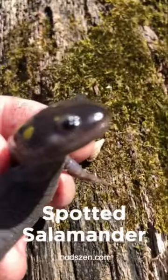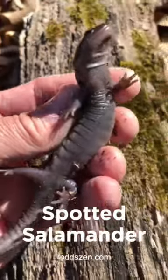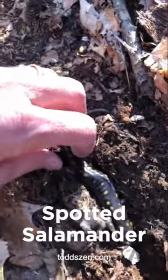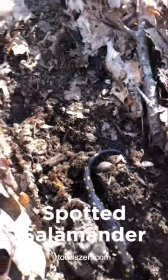When threatened, spotted salamanders secrete a mild sticky toxin from their backs and tails that dissuades predators such as skunks, raccoons, turtles, chipmunks, squirrels, possums, and snakes from eating them. This is the spotted salamander.